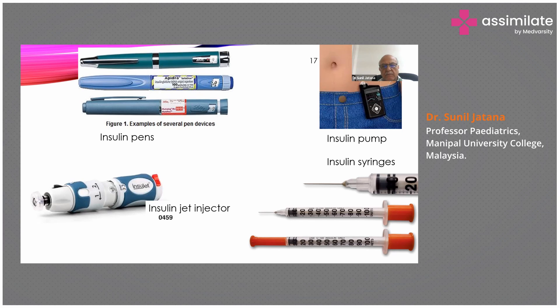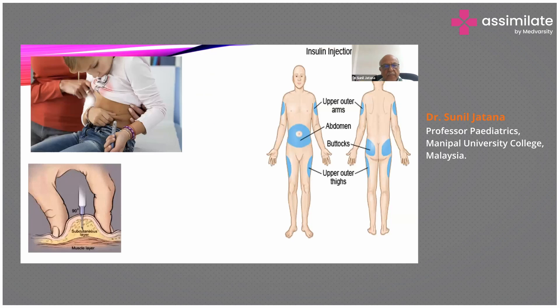The insulin pump detects blood glucose levels and injects insulin into the patient accordingly. Injection sites include the upper outer arm, abdomen, buttocks, and upper outer thighs — given subcutaneously into the deep subcutaneous layer. The site should be rotated; if insulin is repeatedly given at the same site, complications occur to the skin and subcutaneous tissue.